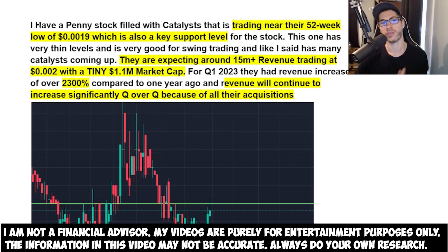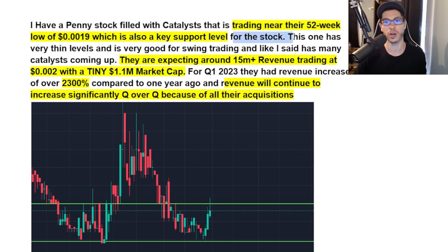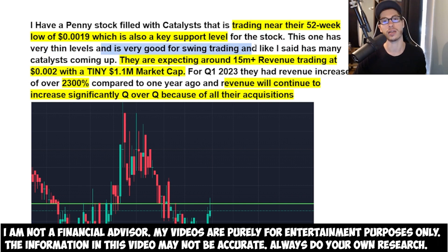Today I have a very important video. I have a penny stock filled with catalysts that is trading near the 52-week low of 0.0019, which is also a very key support level for the stock. I was going to pick up a lot of shares when this one dipped down to 0.001 the other day, but unfortunately my orders did not get filled. This one has very thin levels and is very good for swing trading, and has many catalysts coming up.